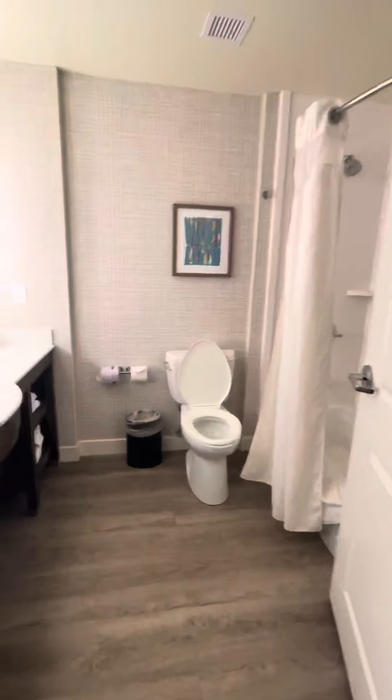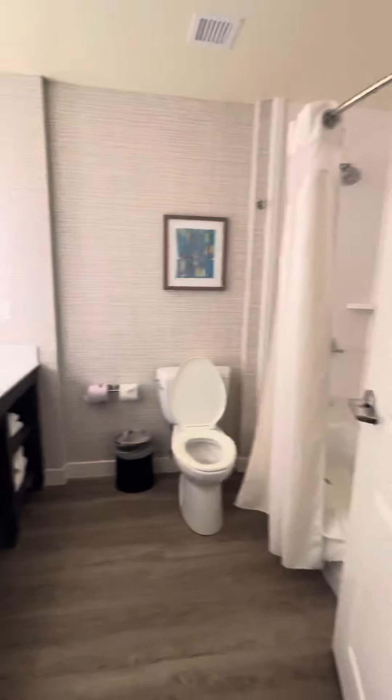We got the living room area, it's a little dark still — we'll put some lights on later. We got the bathroom. We're not going to be swimming in the pool this time.